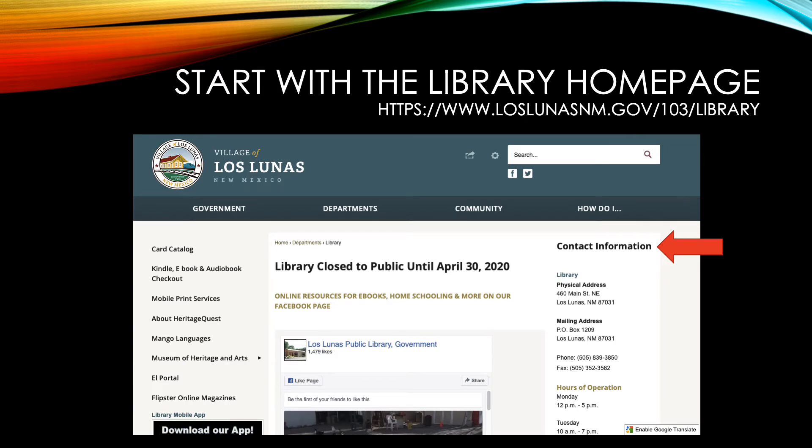First, we're going to start by visiting the library homepage. If you go to loslunasnm.gov, that'll be the main homepage for all the village. You can then find the library page under departments. On this page, there's quite a bit of information that could be useful to you. One thing that's helpful on the right side of the page is the contact information, which includes the address, the phone number, as well as the hours of operation of the library.